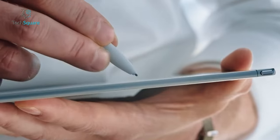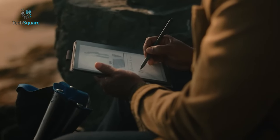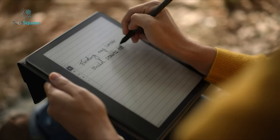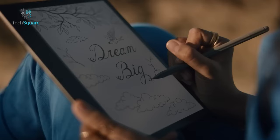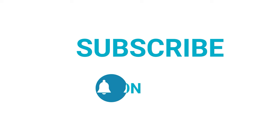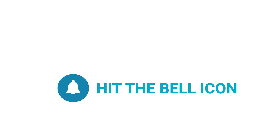That was our list of the five must-have smart notebooks you should have. Which one of these are you going to get for yourself? Do you own any of these? Let us know, as we'd love to hear from you. And as for everything else, don't forget to like, share, subscribe, and hit the bell icon if you want more content like this on your feed.